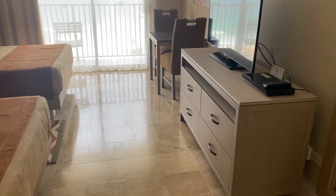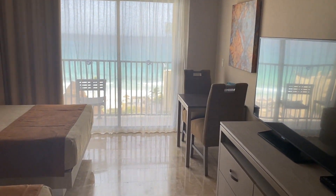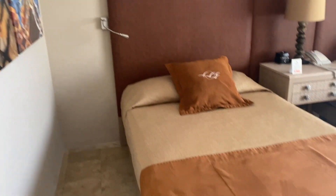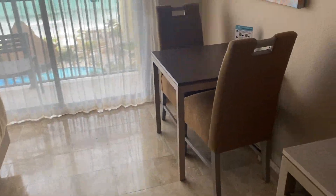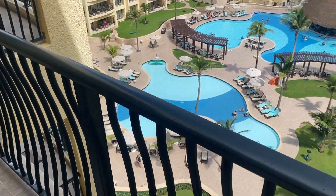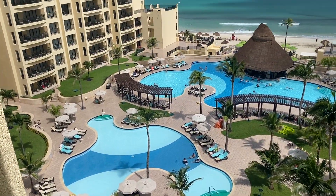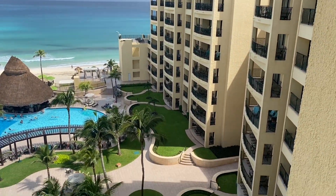First we are going to see this standard room. It has a flat screen TV, two double beds, a table with two chairs, and a balcony with an ocean view. And from here you can see two other pools. If you'd like to book this room or know the price you can check out the link in the description below.